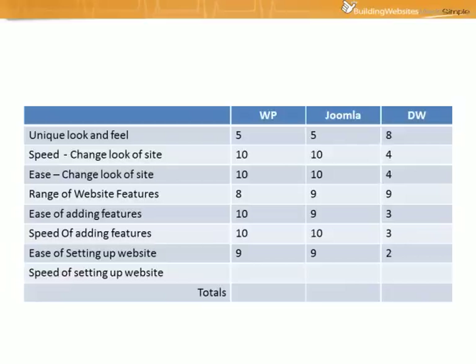Next we'll take a look at the speed of setting up a website — how long does it take? WordPress and Joomla both get a rating of 10 here. You can literally have your basic WordPress or Joomla website up in under 15 minutes; in fact in a video I did some time ago we set up a WordPress site in under 5 minutes. On the other hand, Dreamweaver only gets a 2, because setting up a Dreamweaver site can take quite a while, especially if it's a custom looking site — first you need to design the site using software like Photoshop or GIMP.